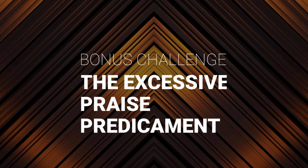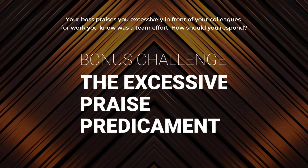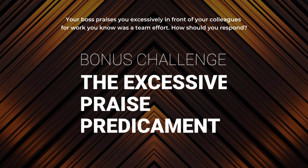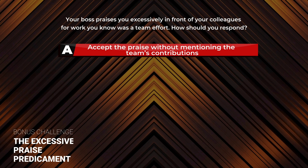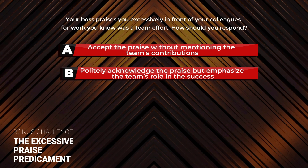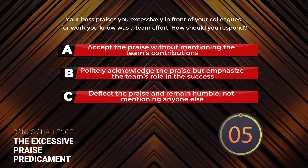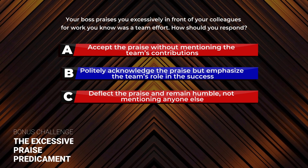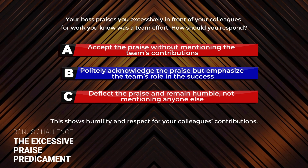And now for the bonus challenge: The Excessive Praise Predicament. Your boss praises you excessively in front of your colleagues for work you know was a team effort. How should you respond? A: Accept the praise without mentioning the team's contributions. B: Publicly acknowledge the praise but emphasize the team's role in the success. The correct answer is B. This shows humility and respect for your colleagues' contributions.